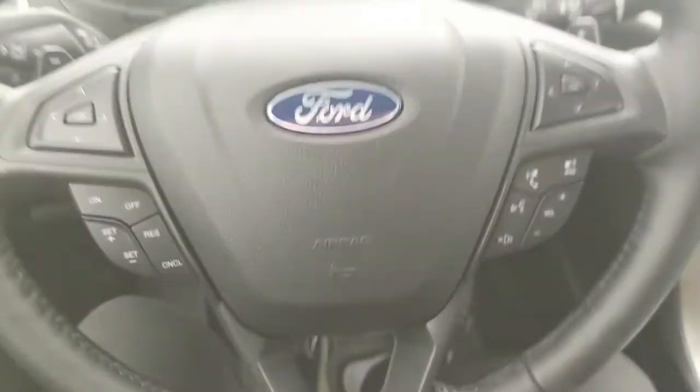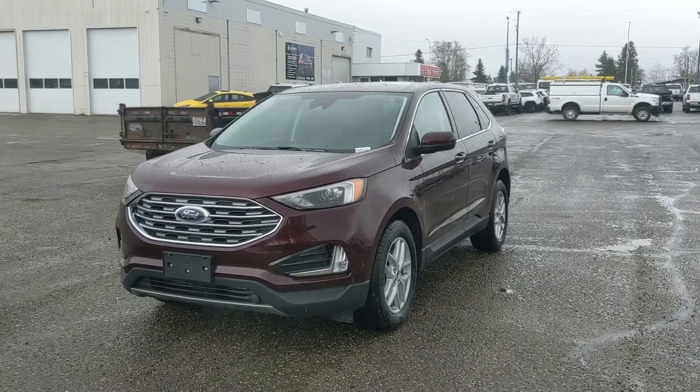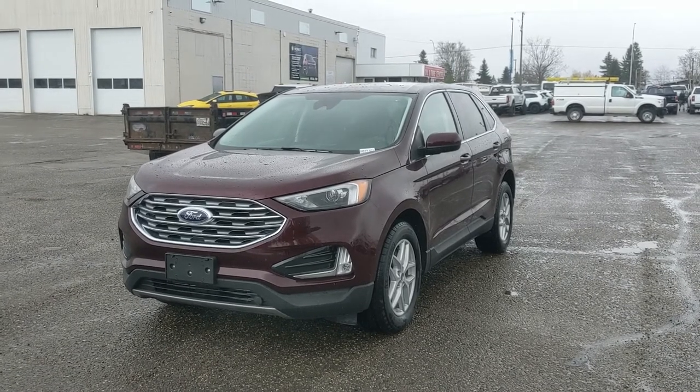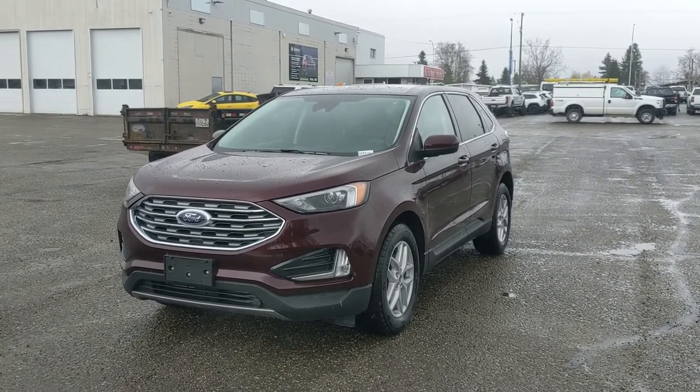That should cover our look at the interior. If you're interested, come visit us at Prince George Ford, PG4.ca, or call 250-563-8111. Have a nice day!